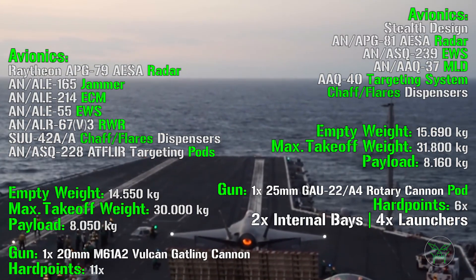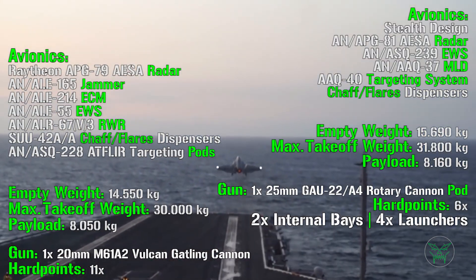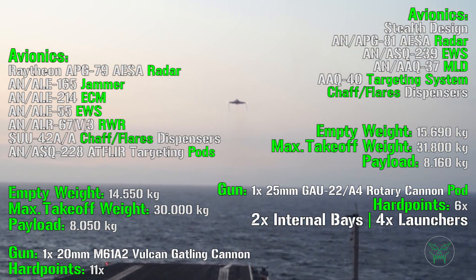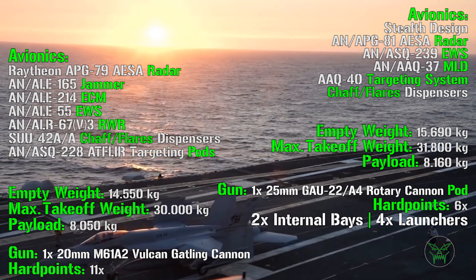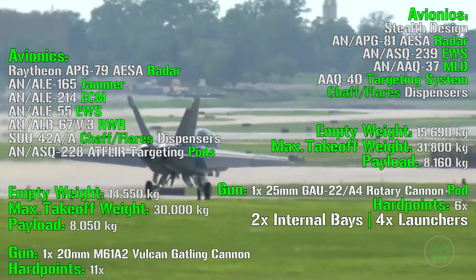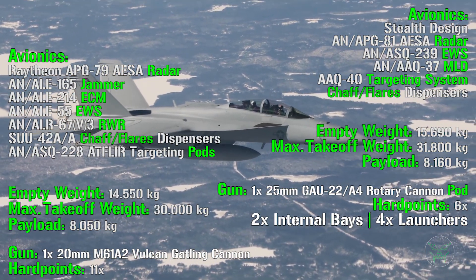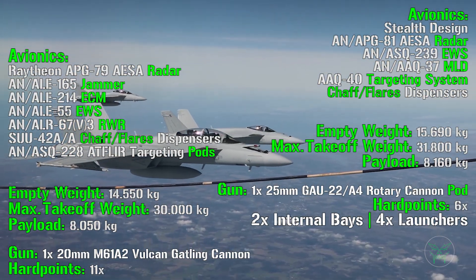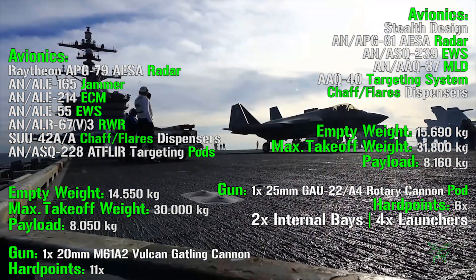Even though the payload is almost the same and slightly better for the F-35, there is a big difference between these two machines. For the gun, the F-18 has a 20mm Vulcan Gatling Cannon, while the F-35 has a 25mm Rotary Cannon — but it is mounted externally in a gun pod, meaning the F-35 has no internal gun. So yes, this aircraft can fly without any gun at all. In the modern era fighters rely mostly on missiles, but I still think an internal gun is very important, and this is not a great feature for the F-35.